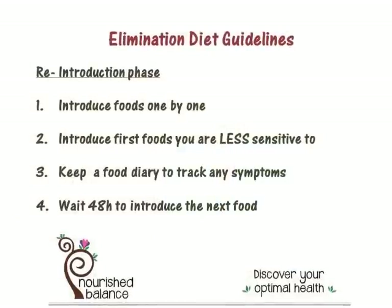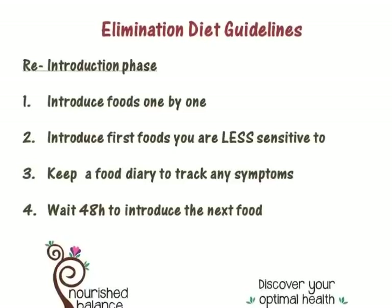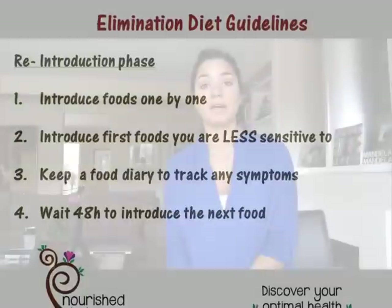Then there's a reintroduction phase. It's very important that you don't introduce all the foods back in at the same time. You're going to keep a journal during the reintroduction phase and start by adding in the foods that are least sensitive — the things you think bother you the least. So if you think you might be sensitive to gluten or dairy, keep those till last. Introduce one food at a time, log how you feel that day, and then wait 48 hours before reintroducing the next food. Introduce the food in the morning, just a little bit, and record how you feel throughout the day.